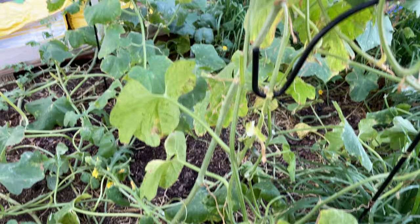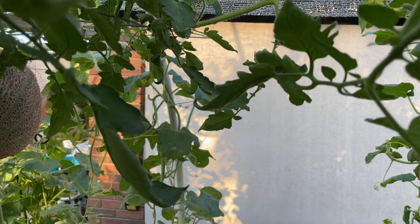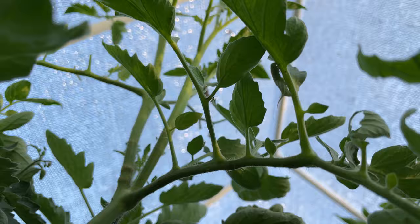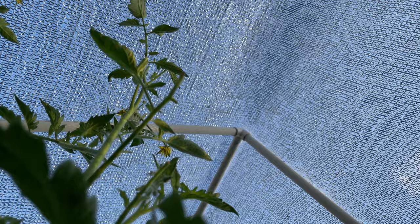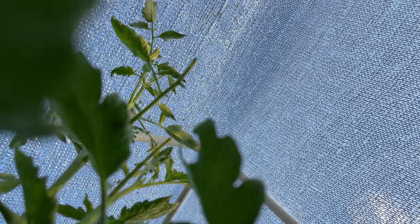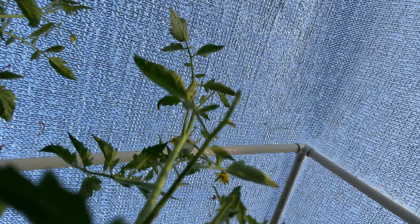Usually these guys are way at the top, so it's very difficult to find them. If you look very carefully on the topmost branch, you can probably see that guy sitting there. On the topmost branch you can see a worm-like creature attached on the stem — that is the tomato hornworm.